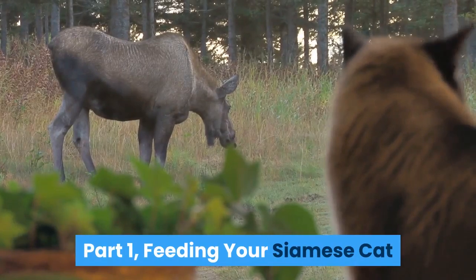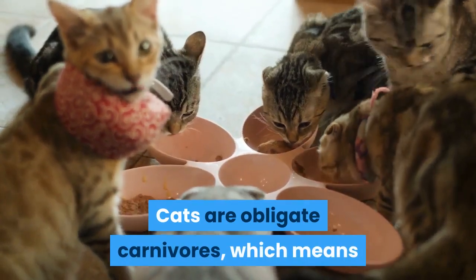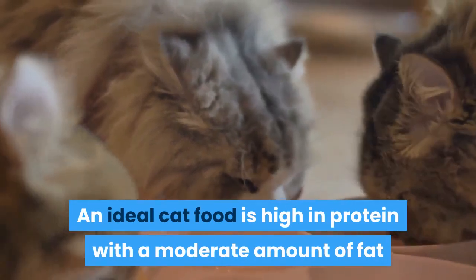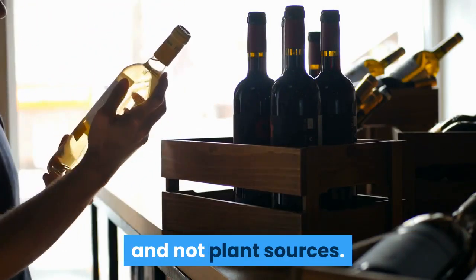Feeding your Siamese cat. Pick a quality, high-protein brand of food. Cats are obligate carnivores, which means that they need a diet based on meat. An ideal cat food is high in protein with a moderate amount of fat and few carbs. Read the ingredients to make sure the proteins come from animal and not plant sources.